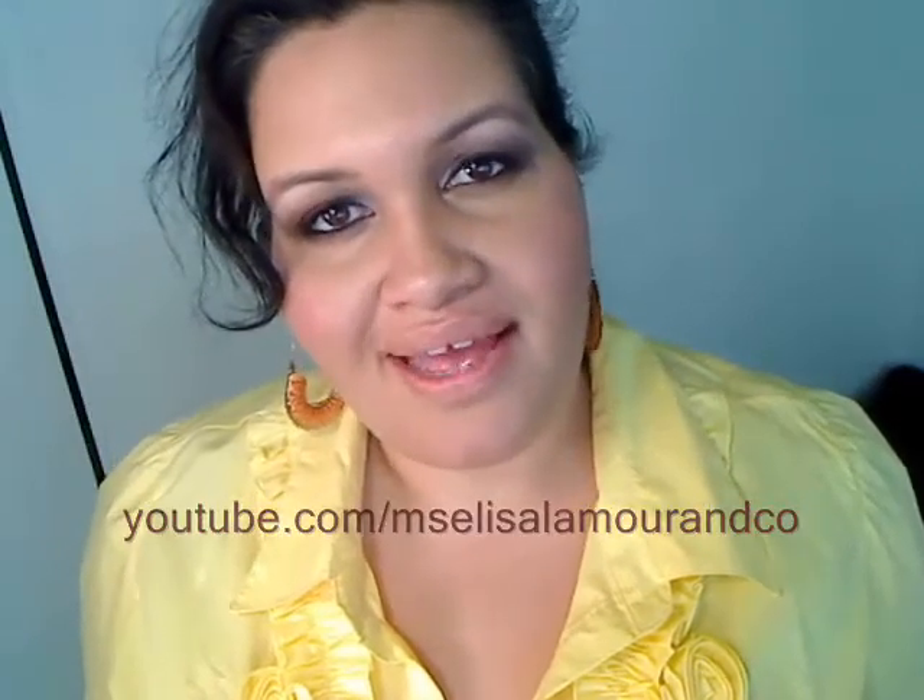Hi everyone, I'm Alisa Lamour and I want to show you my outfit of the day. I'm keeping it really laid back today, but very simple but still kind of fun.